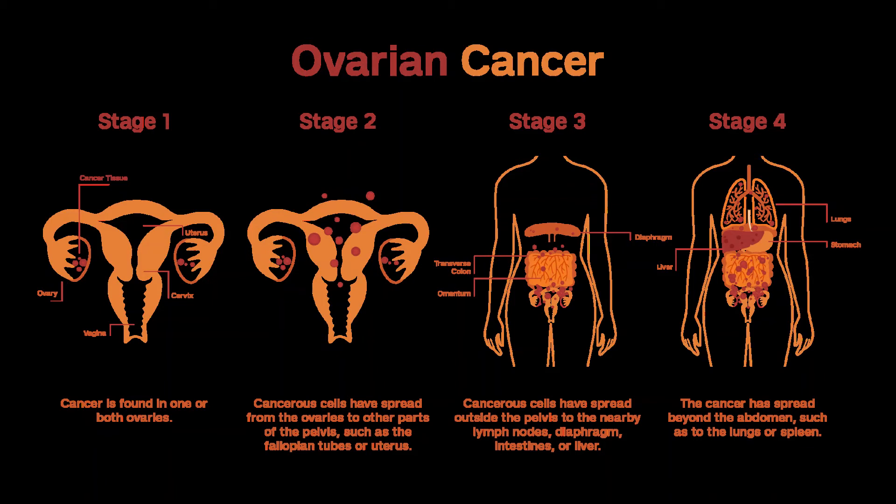Recurrent or Persistent Ovarian Cancer. Cancer is called recurrent when it comes back after treatment. Recurrence can be local — in or near the same place it started — or distant, spread to organs like the lungs or bone. Persistent tumors are those that never went away completely after treatment. Advanced epithelial ovarian cancer often comes back months or years after the initial treatment. Sometimes more surgery is recommended, but most women with recurrent or persistent ovarian cancer are treated with some form of chemo.